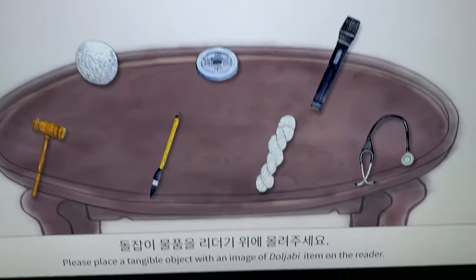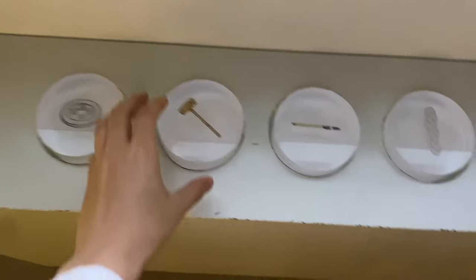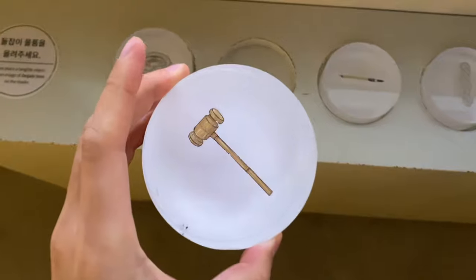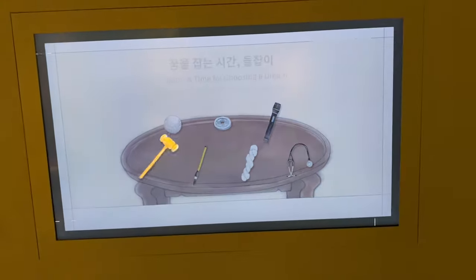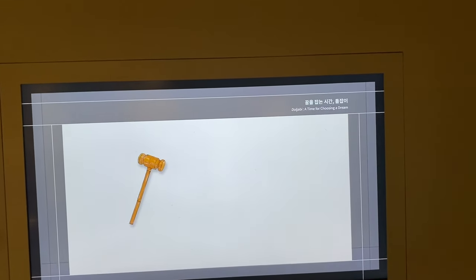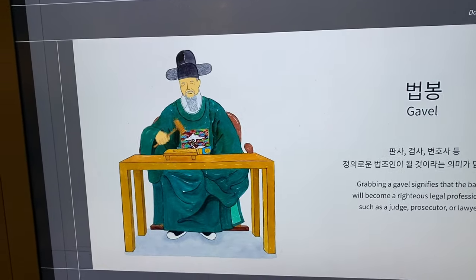This exhibit is for when a baby turns their first birthday and gets to pick what they will become. For example, if you pick this item, the future it holds is that they can become a judge, prosecutor, or lawyer.